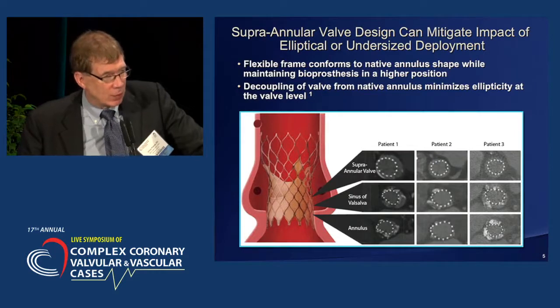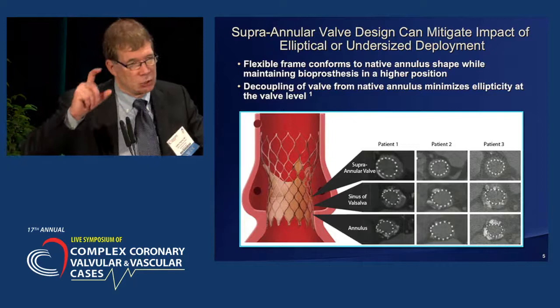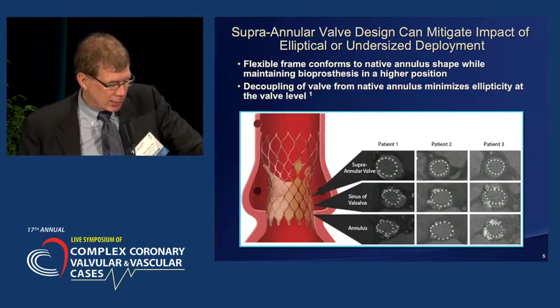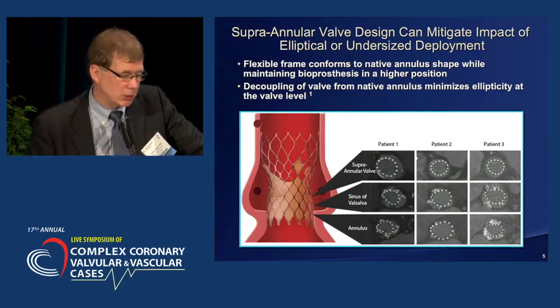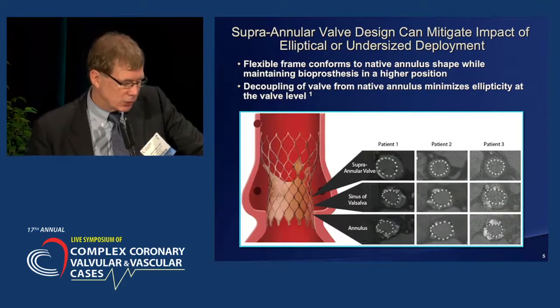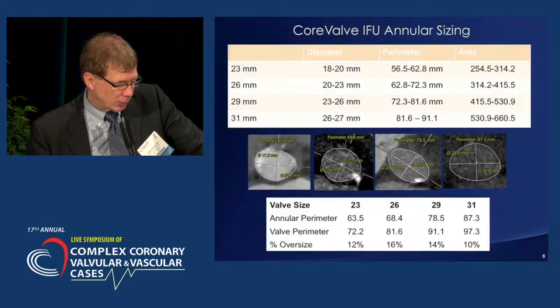The CoreValve is a longer frame. It's made of self-expanding nitinol rather than stainless steel or cobalt chromium. It has porcine rather than bovine pericardium. And importantly, it sits in a supraannular location, not at the annulus itself, which means it can be eccentric at the base, and yet there's full coaptation in a circular fashion for the valve leaflets, which are supraannular.